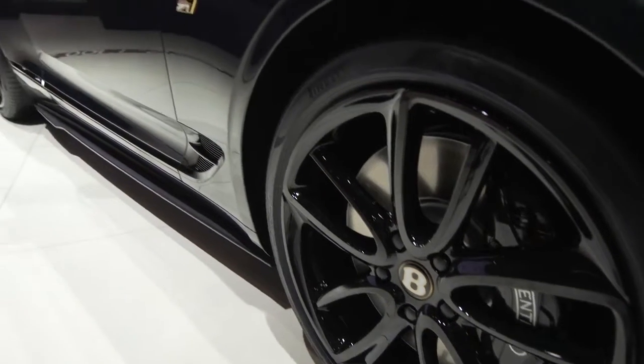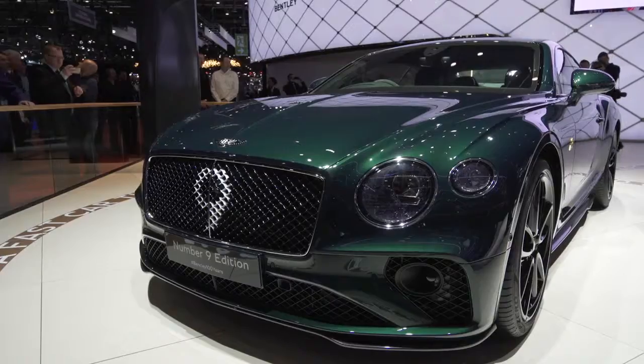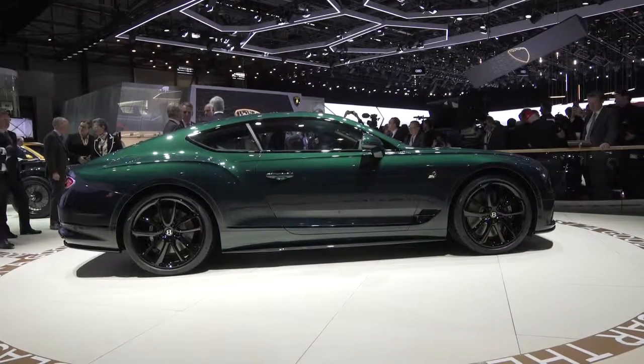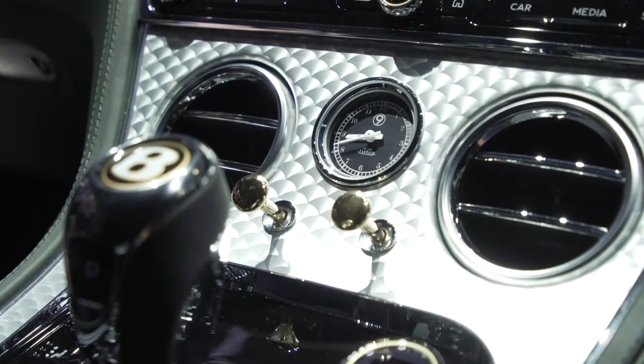The reason for the Number 9 Edition is that his racing number adorns the grille of this particular vehicle, and a section of the original seat from this car is mounted in the Bentley rotating display in the centre of the dashboard.